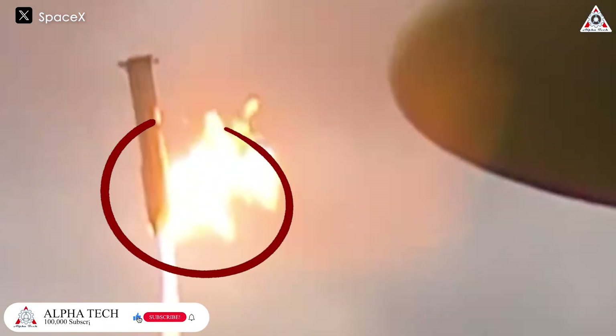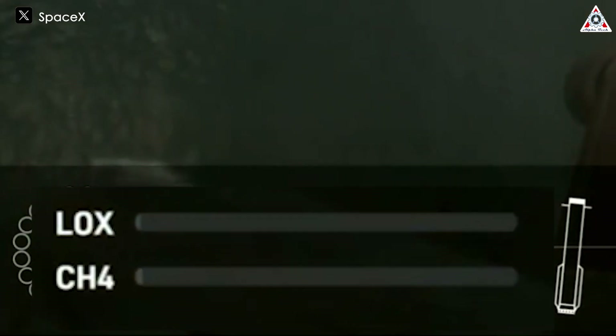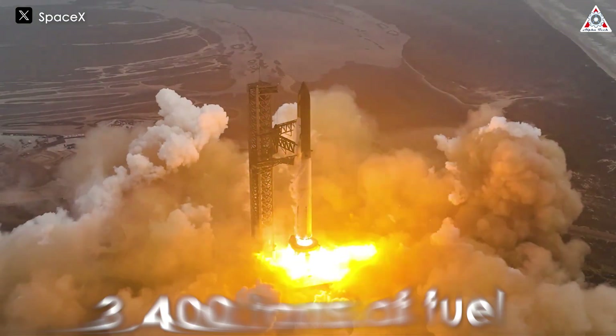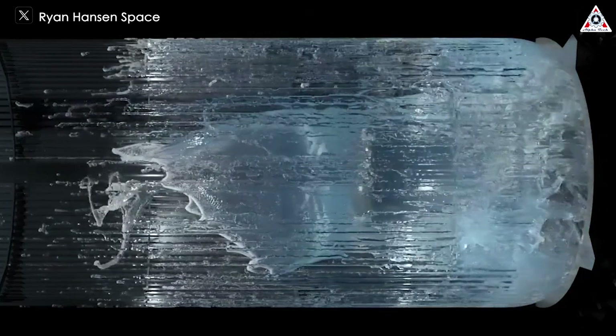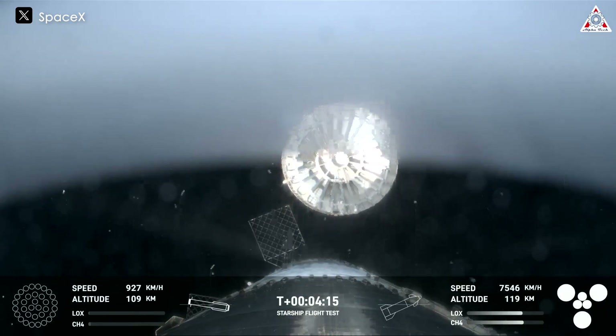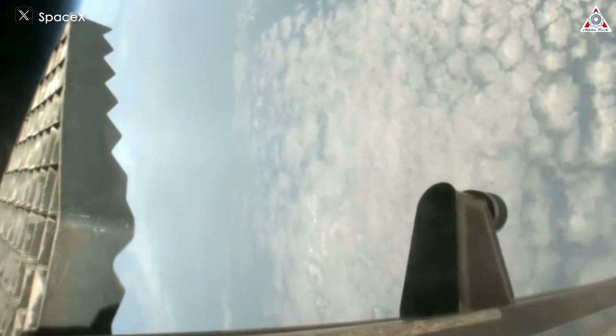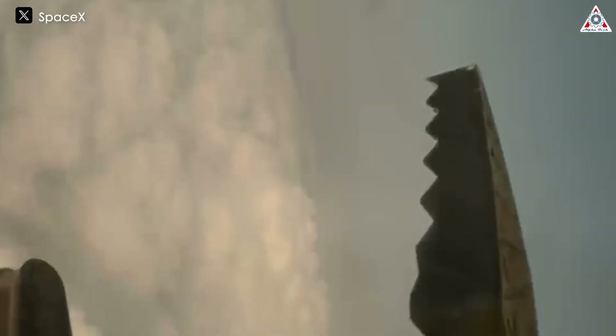Another noteworthy detail is the burst of flames from the engines. This occurred right after the booster ignited 13 Raptor engines to reduce its descent speed. Initially, we can see it wobble slightly, because the booster was essentially empty at that point. It had carried 3,400 tons of fuel at liftoff, and the tanks were nearly empty during landing to reduce weight. To further decrease the rocket's weight, SpaceX even removed its hot staging ring, leading to a sudden change in thrust, weight, and inertia, causing the rocket to momentarily lose full control of its body.